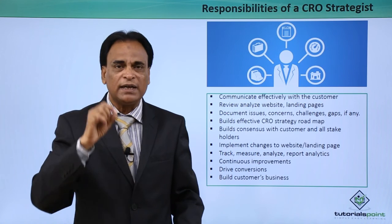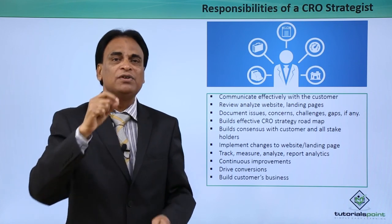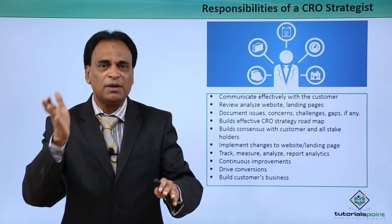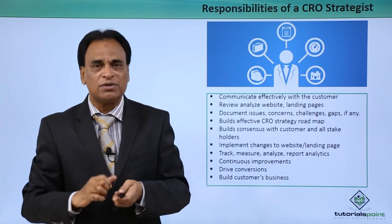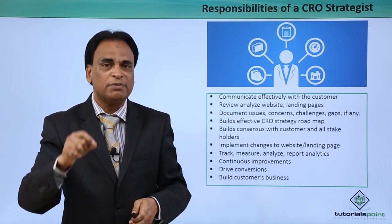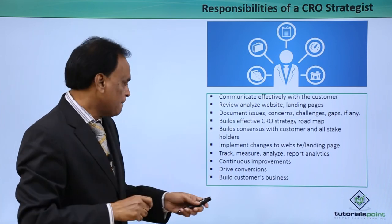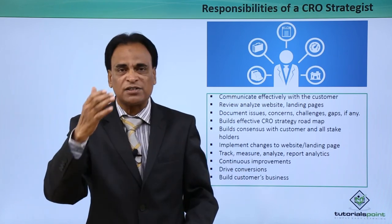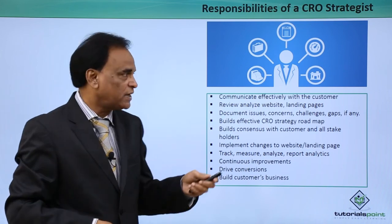After measuring the analytical information, go on doing continuous improvements. In CRO, continuous improvement plays a very important and crucial role — it is an integral part of the CRO strategy. Continuous improvement keeps on growing your traffic, which leads to more and more conversions. This has to be a consistent and continuous process, and it needs to be communicated to the customer. When you do the continuous improvement, you build a customer base for your clients, and these are precisely the responsibilities of a good CRO strategist.